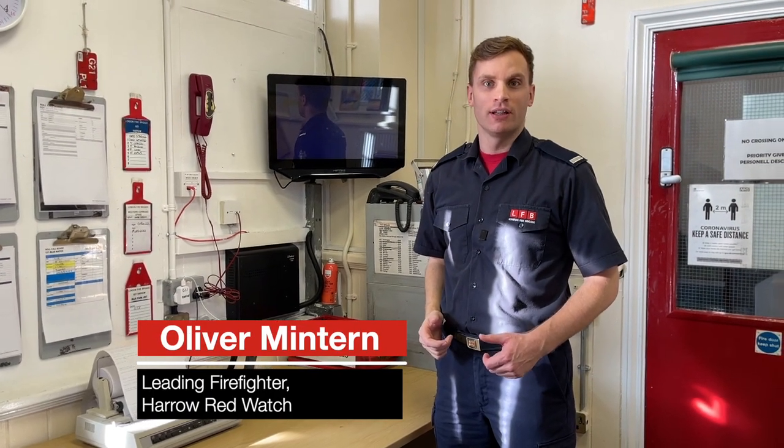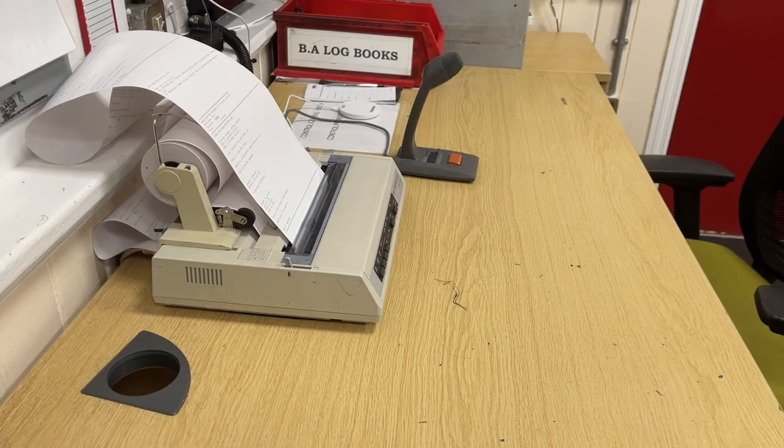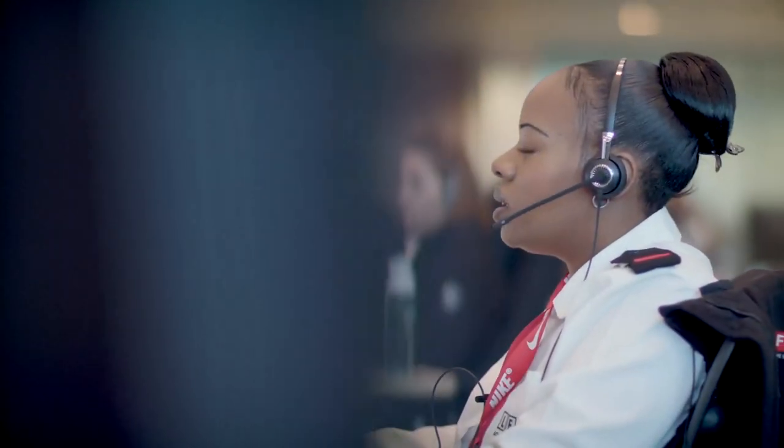I'd like to start with the heart — the watch room. Hi, my name's Oliver. I'm the leading firefighter on the Red Watch here and today I'm going to show you the mobilising equipment. When you dial 999 and ask for the fire service and speak to the operator, they'll be asking you a few questions such as what the address is and the type of incident. The operator will gather all those details and that will come through to the station on the teleprinter and print out what we call a tip sheet.